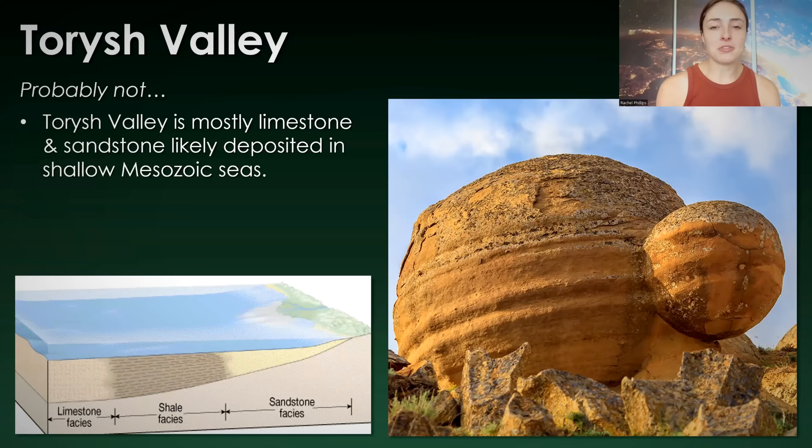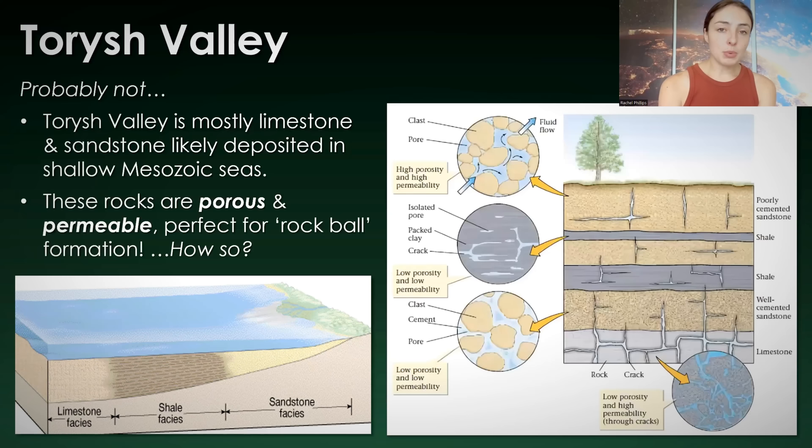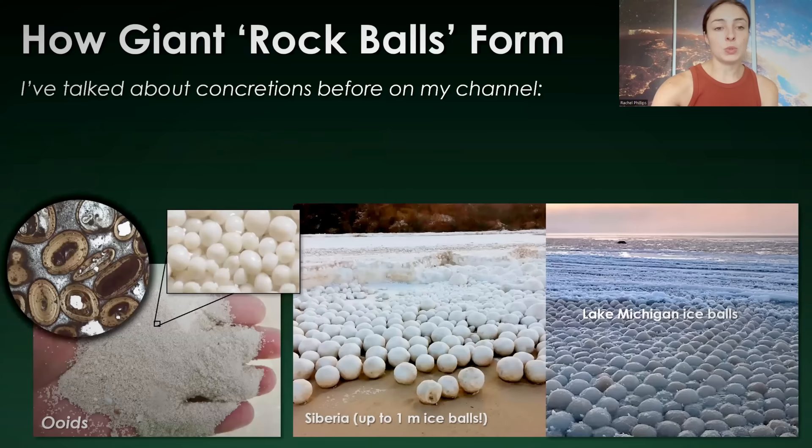First and foremost, let's get context as to what kind of rocks are in these regions. The Taurish Valley, for example, is made mostly of limestone and sandstone, likely deposited in Mesozoic seas. Limestone and sandstone are facies often found in shallow seas. What's really important about these rocks in terms of concretion formation is that they're porous and permeable, which is ideal for these rock balls or concretions to form. Let me talk a little bit about some concretions I've talked about previously on my channel, and then get into how these rock concretions form.